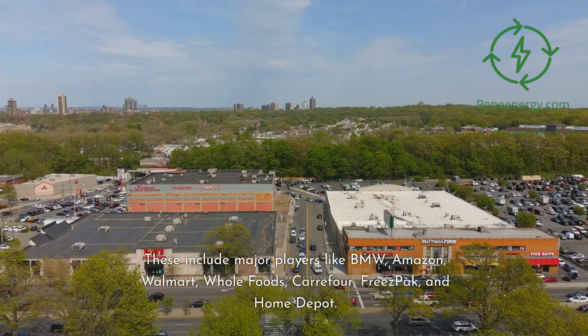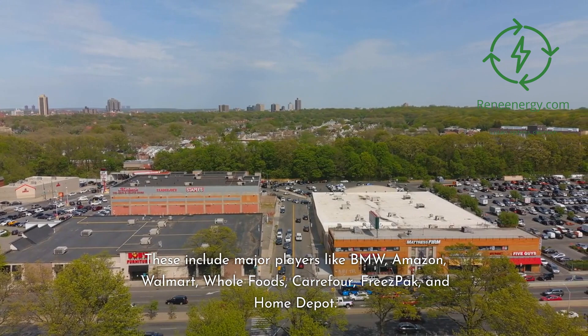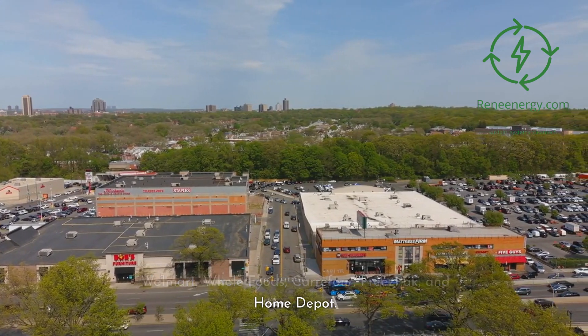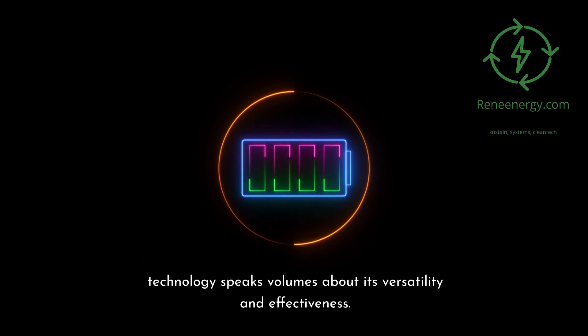These include major players like BMW, Amazon, Walmart, Whole Foods, Kara 4, Freeze Pack, and Home Depot. Each customer's unique adoption of Plug Power's technology speaks volumes about its versatility and effectiveness.